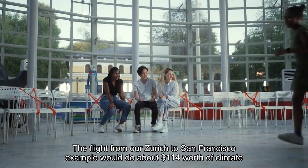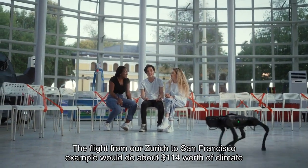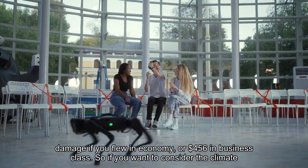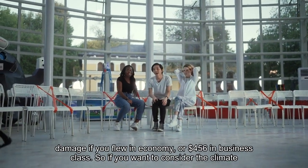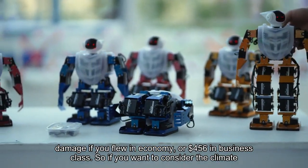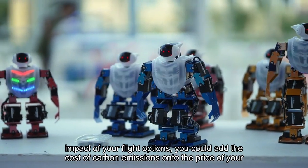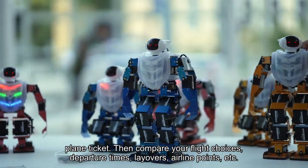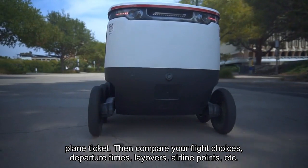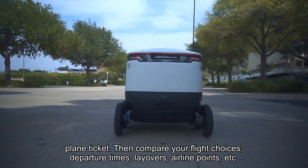The flight from our Zurich to San Francisco example would do about $114 worth of climate damage if you flew in economy, or $456 in business class. So if you want to consider the climate impact of your flight options, you could add the cost of carbon emissions onto the price of your plane ticket, then compare your flight choices — departure times, layovers, airline points, etc.